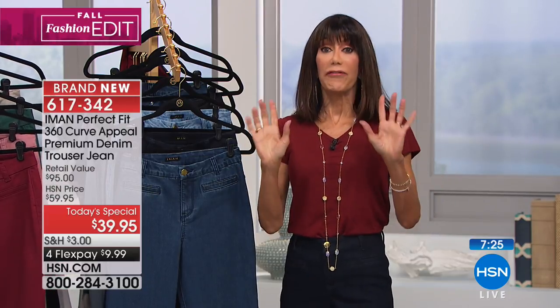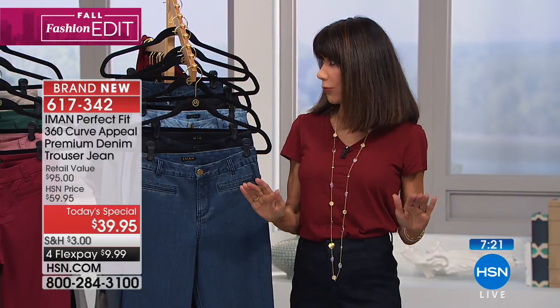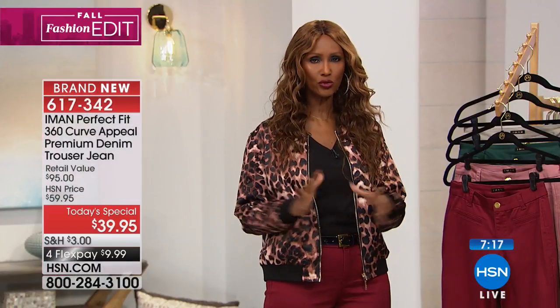Very important — absolutely shop with your accurate size. Do not go up, do not go down. Really true to size in this.